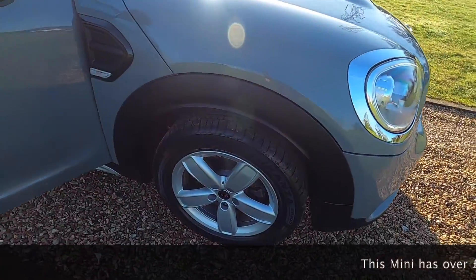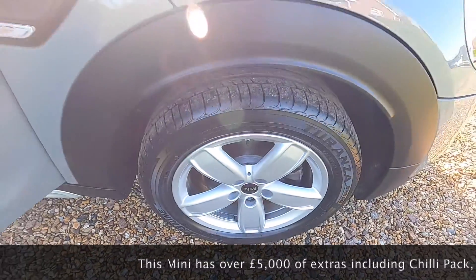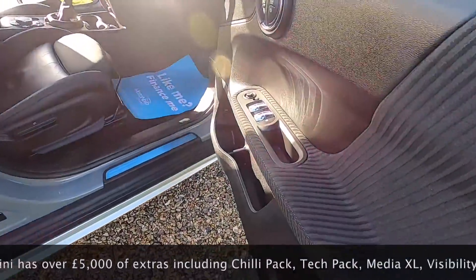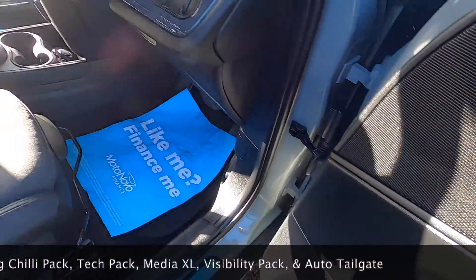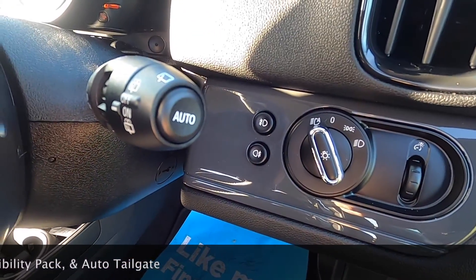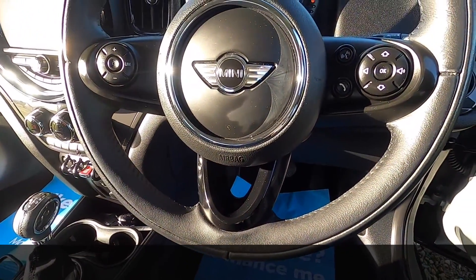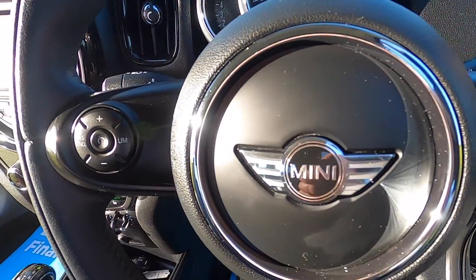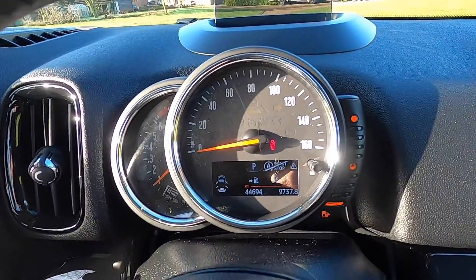The Chili Pack also means you get 17-inch alloy wheels — this one is the channel spoke design. Inside, electric windows and wing mirrors are standard, as are the auto lights and auto wipers. It also comes with the three-spoke leather multi-function steering wheel with cruise control, telephone, and audio controls.